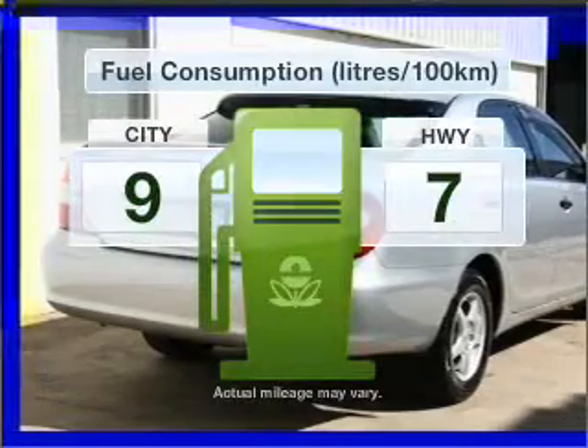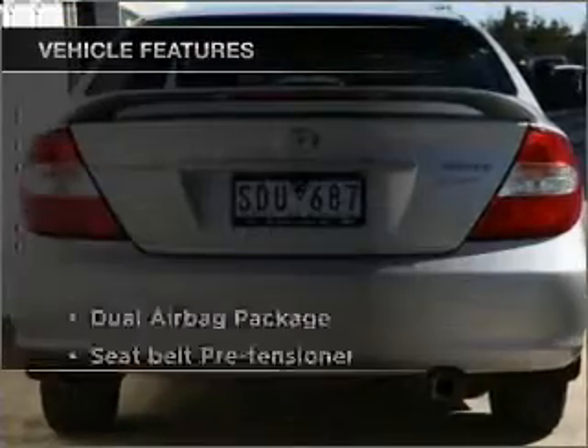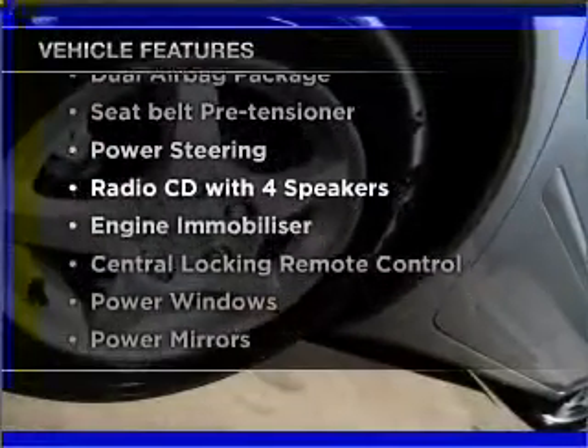Make less trips to the service station when driving this fuel efficient vehicle. Plus enjoy these notable features that are included in this ride.